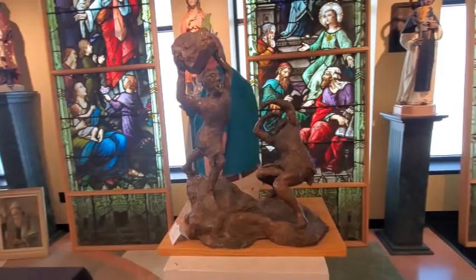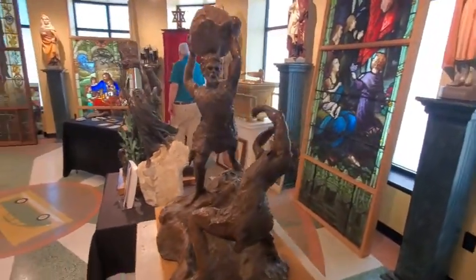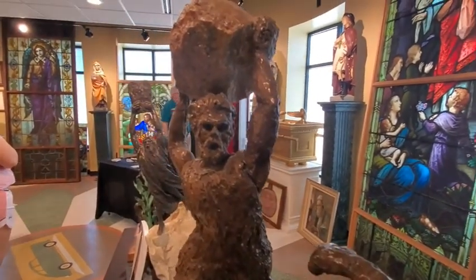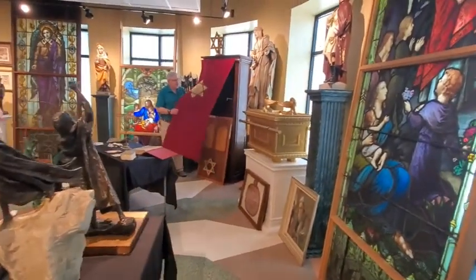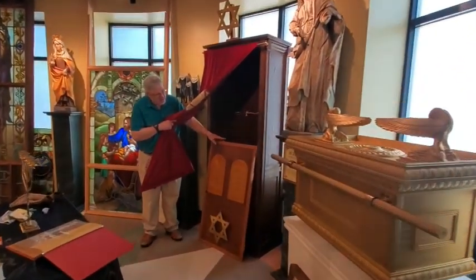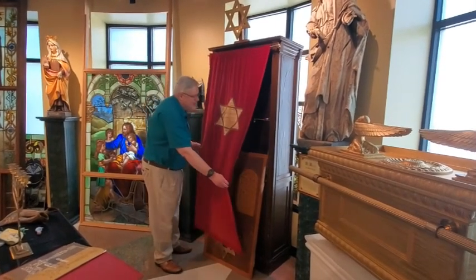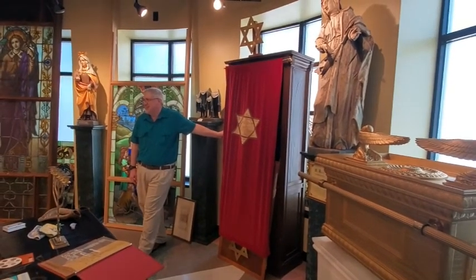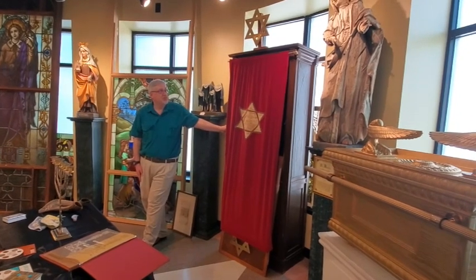We have some other Jewish artifacts getting put up on display. One of them here is the Ark — this is an old, old structure, a cabinet that would hold the scrolls. It has to be repaired and reattached. What's great about this one is it's not from a synagogue — it's from a prison chapel. The prison is no longer here; they tore it down, but we acquired this from some Jewish patrons.